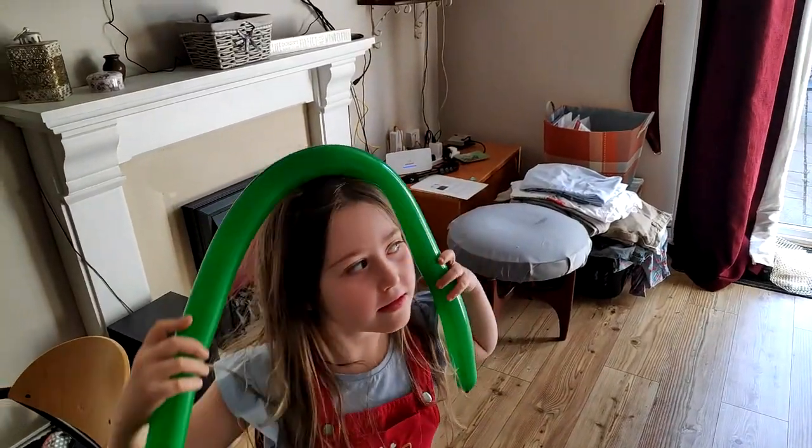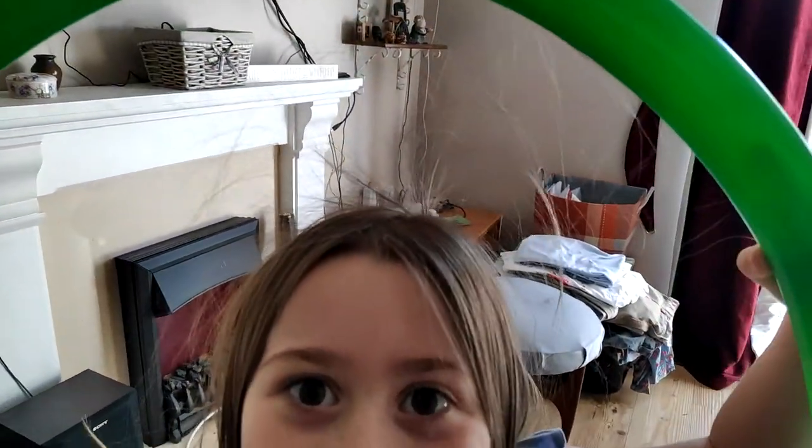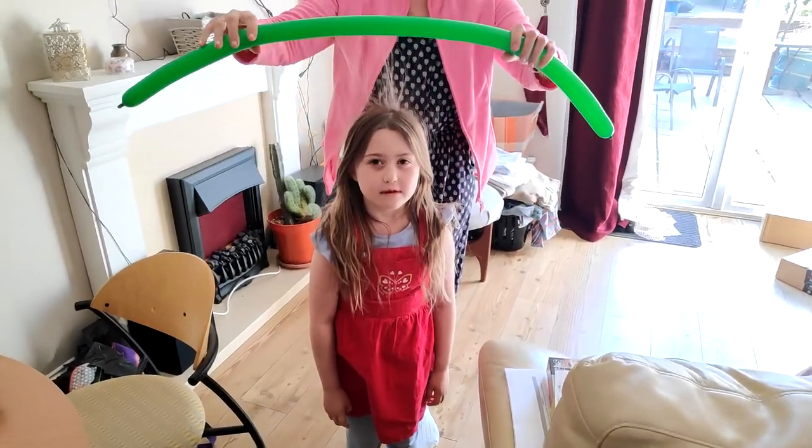So we got a balloon, we blew it up and we rubbed it on our head to make the hair stick up.